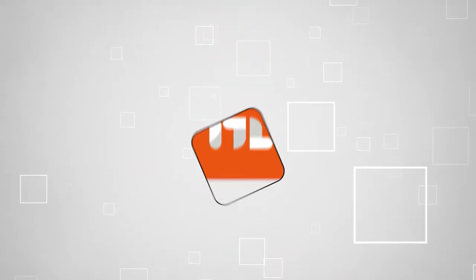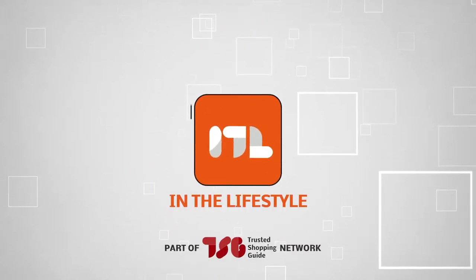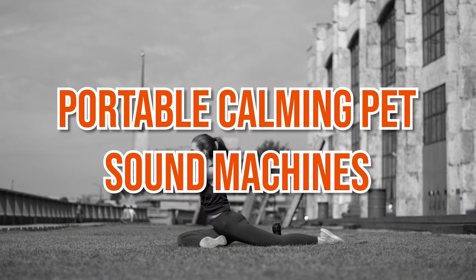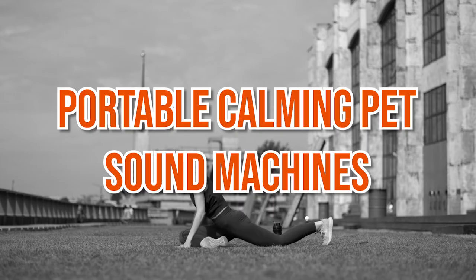Welcome back, lifestyle enthusiasts! We're TrustedShoppingGuy.com and today we're in the lifestyle. In this video, we will be sharing with you our 7 highest-rated portable calming pet sound machines.